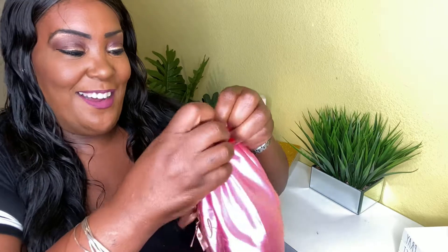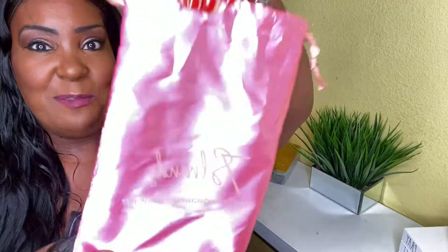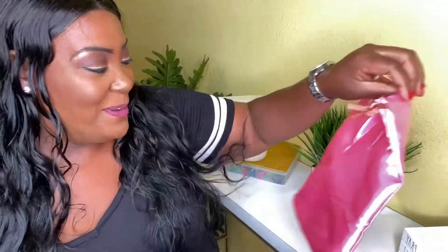This is my first time opening it up, so let's see. Here's a little dust bag — I know y'all are like, 'We don't care about the dust bag, Tasha, just show us what you got!'